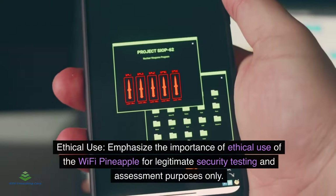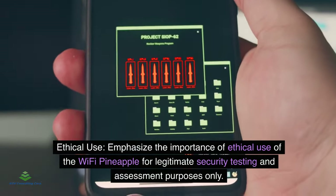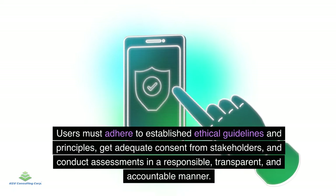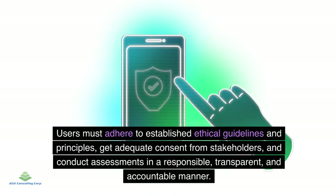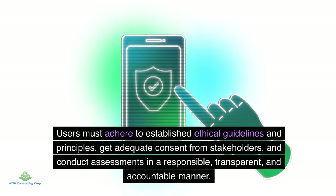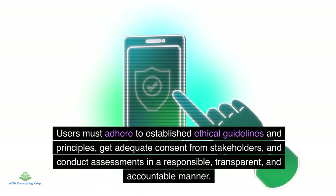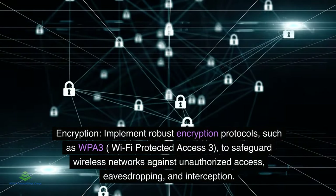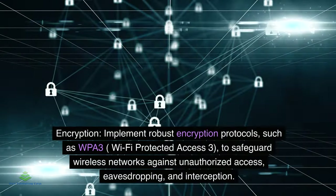Ethical use: Emphasize the importance of ethical use of the Wi-Fi pineapple for legitimate security testing and assessment purposes only. Users must adhere to established ethical guidelines, obtain adequate consent from stakeholders, and conduct assessments in a responsible, transparent, and accountable manner.